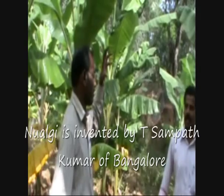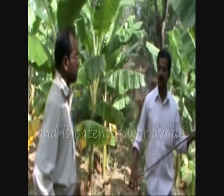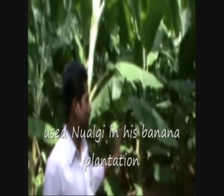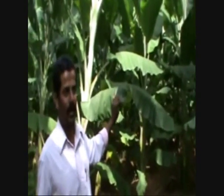Nualgi is invented by T. Sampat Kumar of Bangalore and is patented worldwide. Anand Kumar, a farmer of Chikkapanahalli village, Tumkur district of Karnataka, used Nualgi in his banana plantation, and Ugandhar, a dealer in agricultural inputs, shot a video of the results.